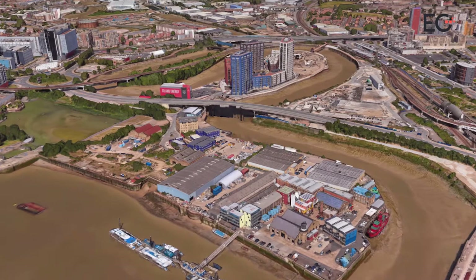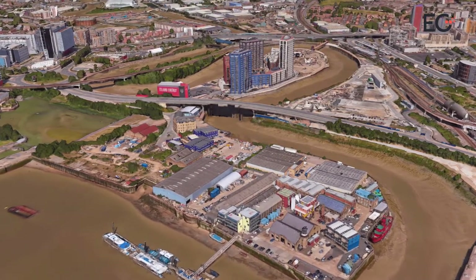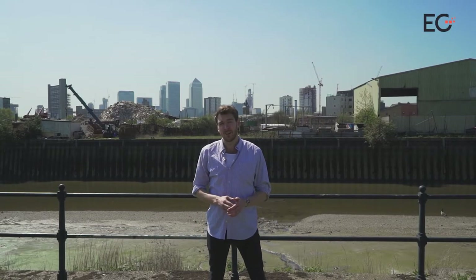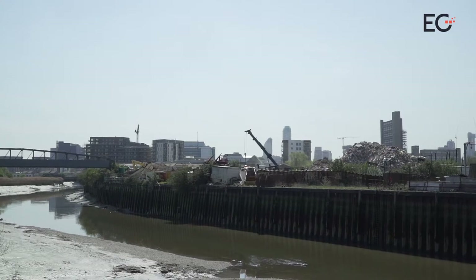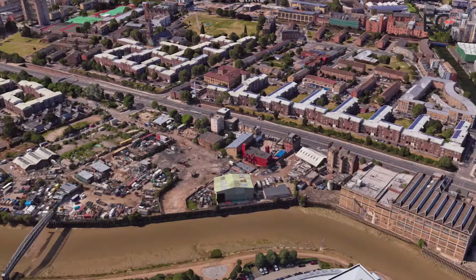Next door is Orchard Wharf — it's not got planning yet, but another 800 homes are on the cards, and Regal London are on the books for this one. But it's here, halfway up the creek, that Country Garden have chosen to make their UK debut. The relatively unprepossessing Ailsa Wharf behind has got planning for 785 homes, bought from Lindhill and Galliard.